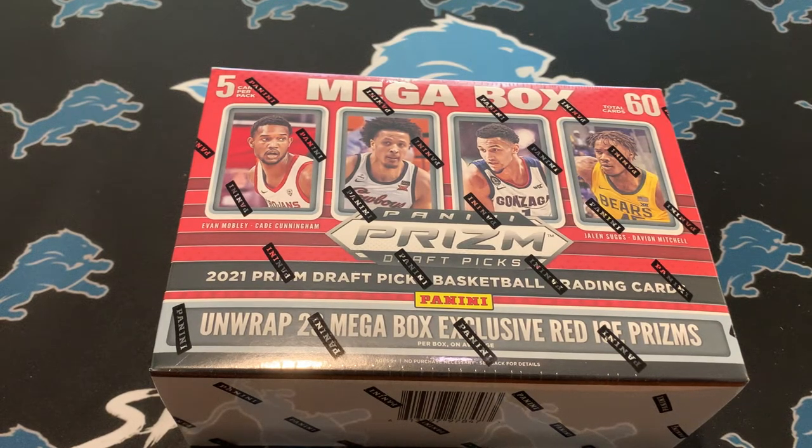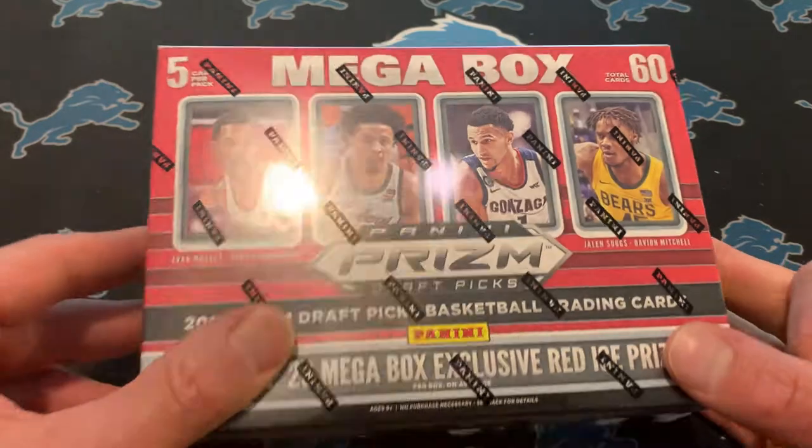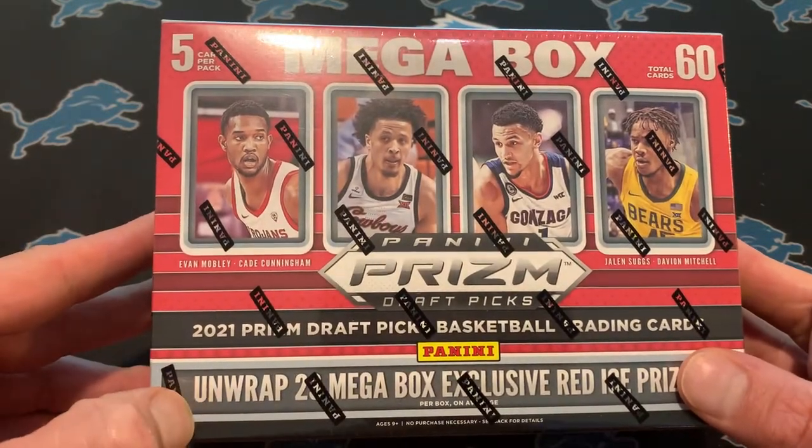What is up sports cards fans, the Lions Like Sports Cards here. Sorry I have not been able to make really very many videos lately, just been super busy. But I am planning on doing this Prism Draft Megabox.